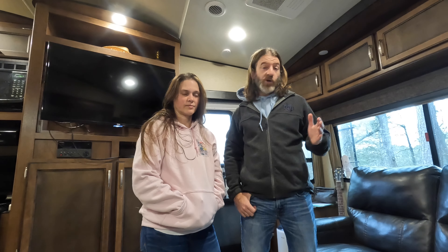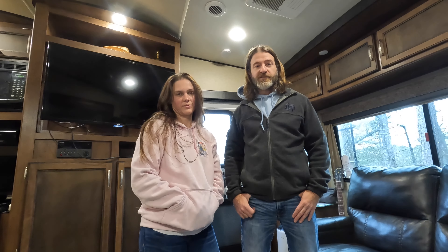Hopefully this is an uneventful video and we just show you over the next day or two that we got through it fine. If anything goes wrong, we'll document that too, though. So we'll go show you the camper setup, what we got to start with, and then see how these next two days go.